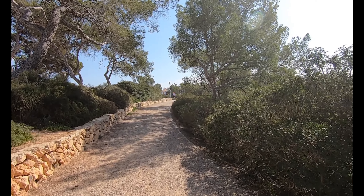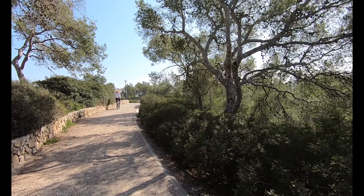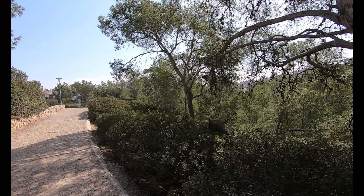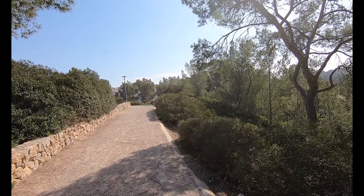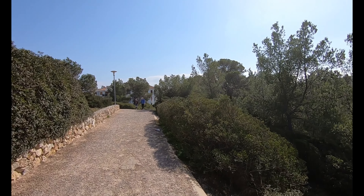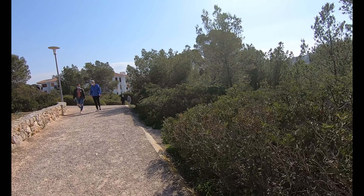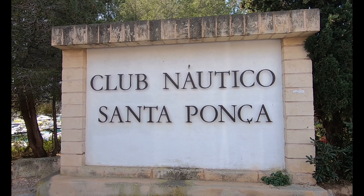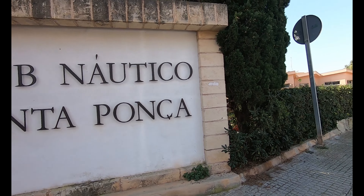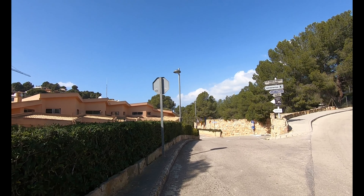We're just walking along a path here, which has got the port down to our right. You can't really see because of the trees. Quite a few people out today — it is a Sunday, so it's traditionally a time when people will go for a walk before they have their Sunday lunch. So this is the entrance to the Club Nautico Santa Ponsa. That's where the boats are moored, so we're just going to walk down here. There are lots of restaurants and places to go here normally.